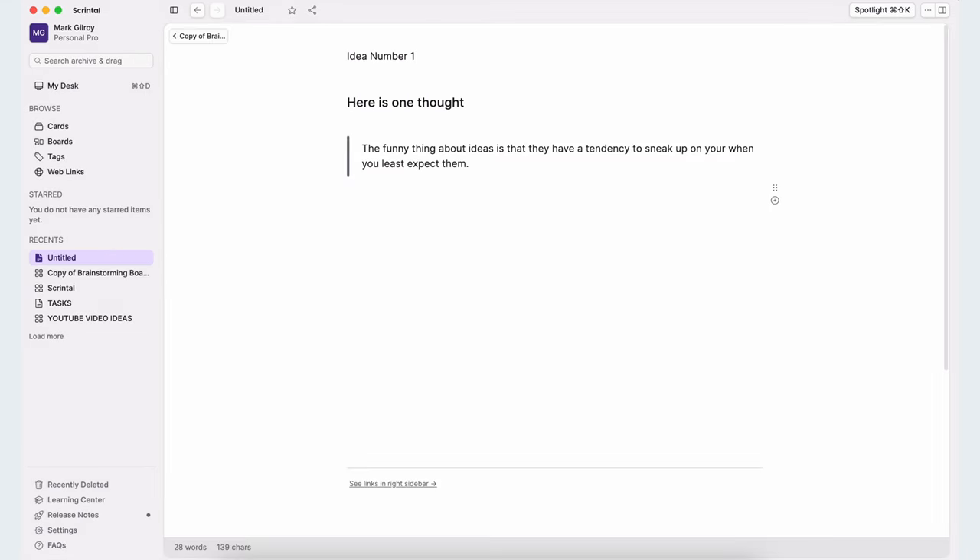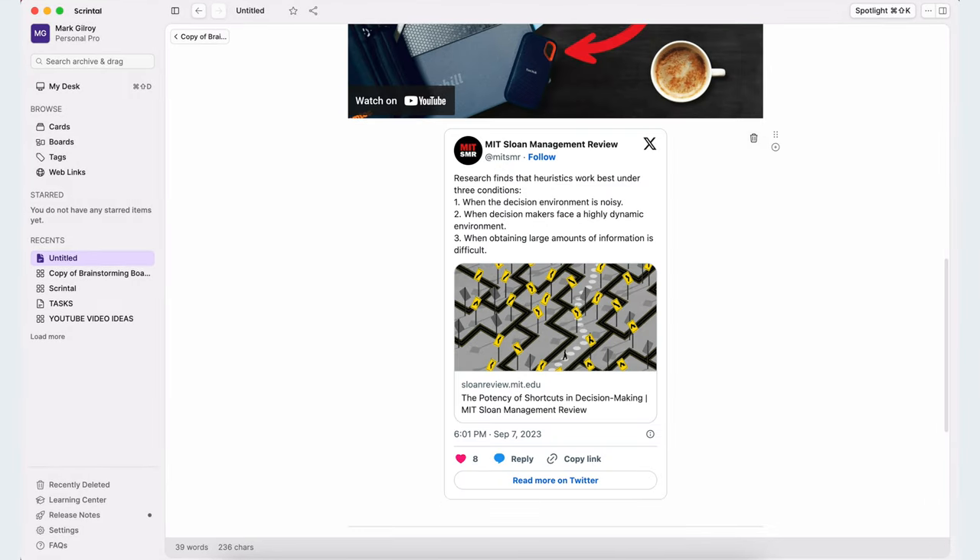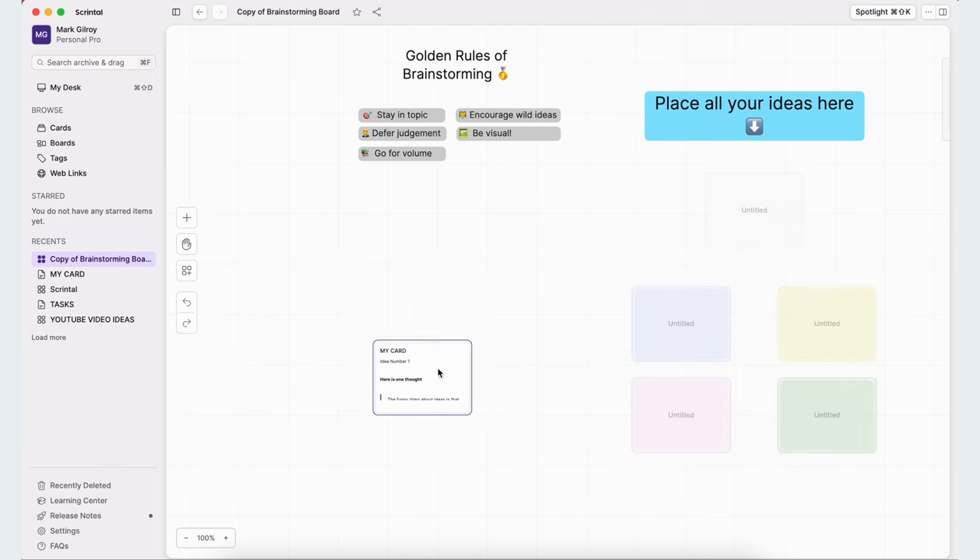You start off with a blank canvas, and then you can add information via these cards. That information could be text, lists, images, videos, tweets, or uploaded files. You can then arrange these cards onto boards, place links between those cards on a board, or even place boards within boards.